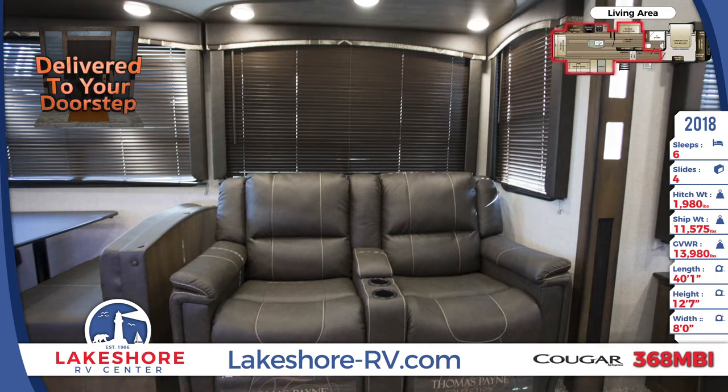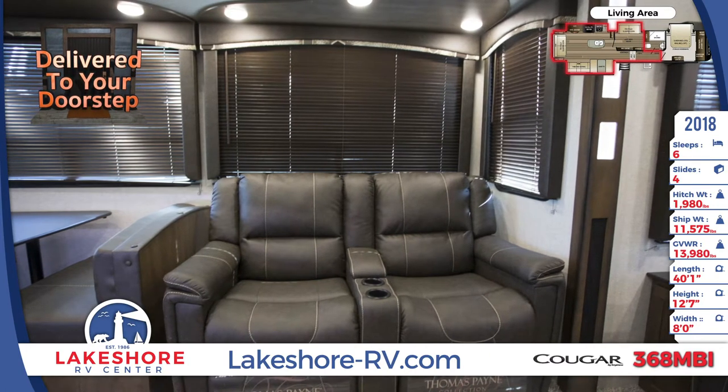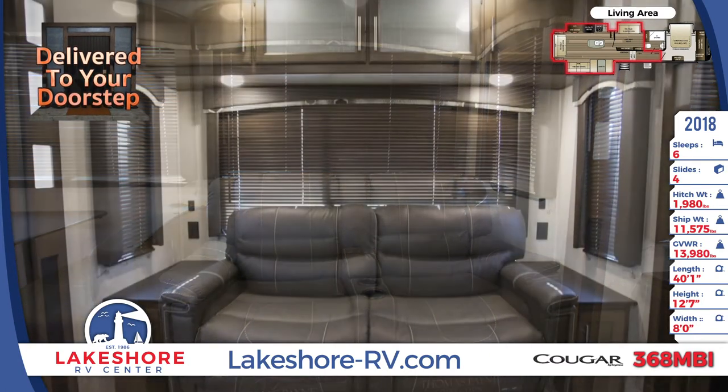The kitchen has a four-door refrigerator, microwave, cooktop, pantry, and an island with a dual basin sink and a sprayer faucet.